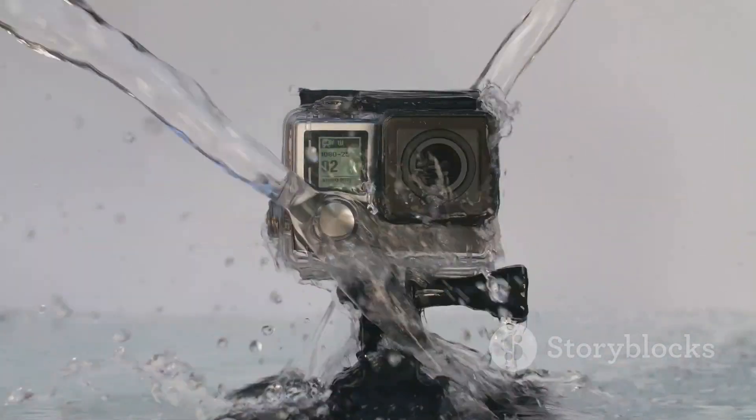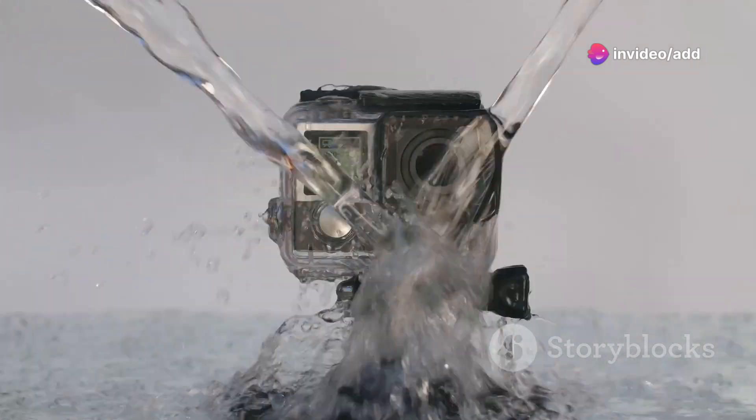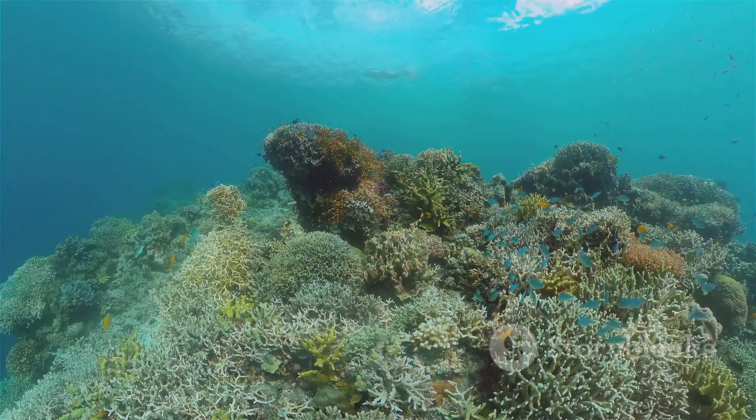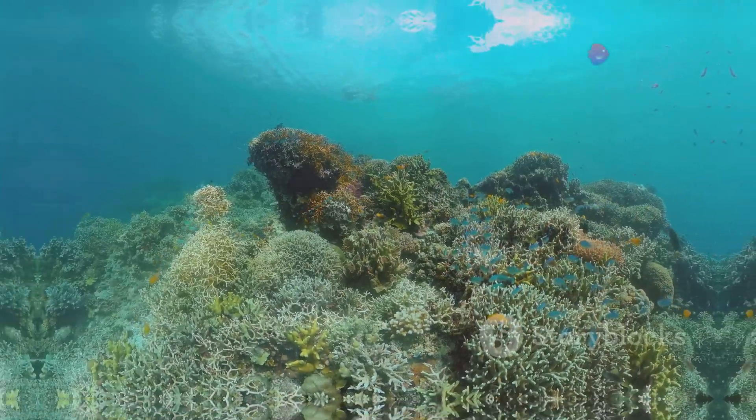The ION Air Pro 3 consistently delivered sharper images, more vibrant colors, and smoother underwater footage. Whether you're snorkeling, diving, or just splashing around, this camera is your reliable companion for capturing those unforgettable moments beneath the surface.